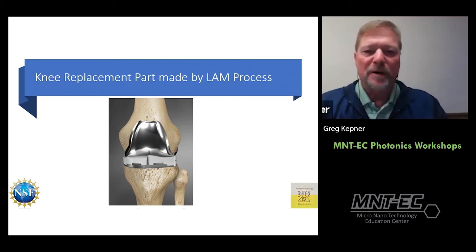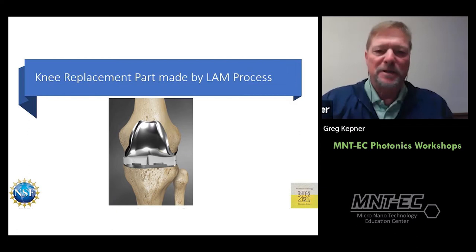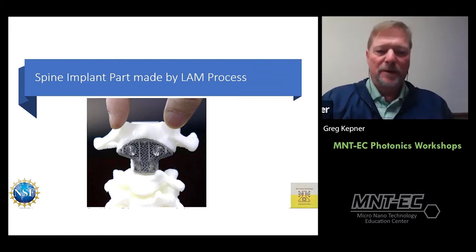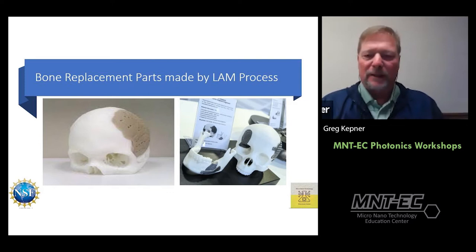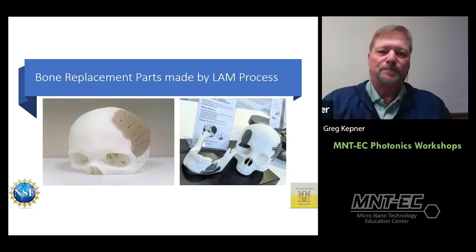Knee replacement parts can be made through the laser additive manufacturing process and customized from a scan of the actual patient's knee to get exact measurements. Spine implants are also made by the LAM process. Specifically, bone replacement parts — examples shown for a skull injury or jaw — can be customized for any bone. These are all tailored exactly for the individual patient.